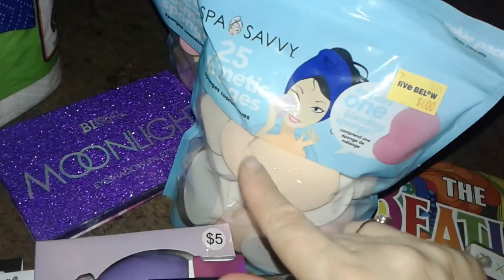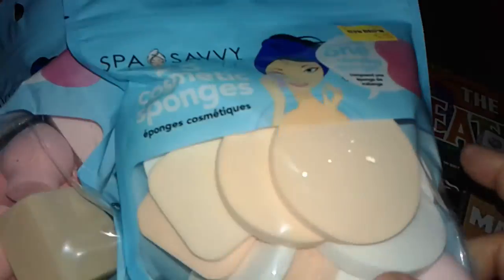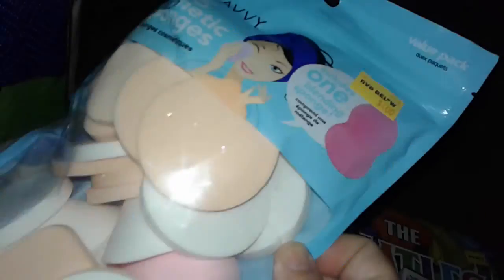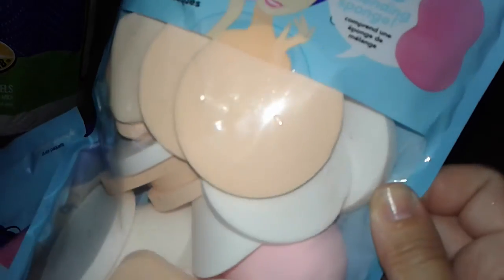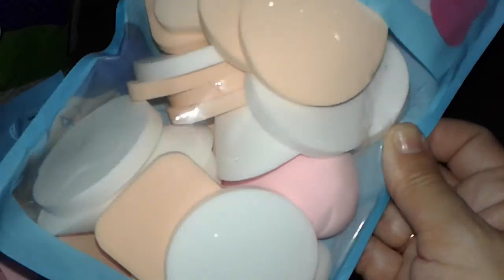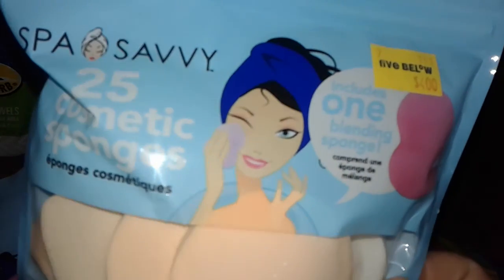I went to Five and Below because I'm running out of makeup sponges — sometimes they have blenders too, which is a good deal. I had an extra pack and gave one to my daughter, so I got another big one. These are mainly the round ones I use for pressed powder and foundation, and I think there's a beauty blender in there too. They work really well and I got this for four bucks — it's a huge pack.